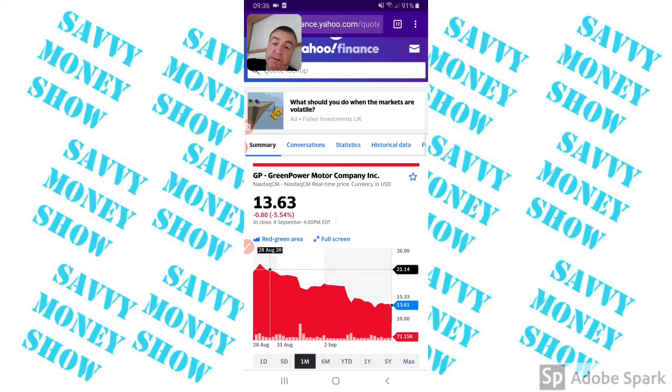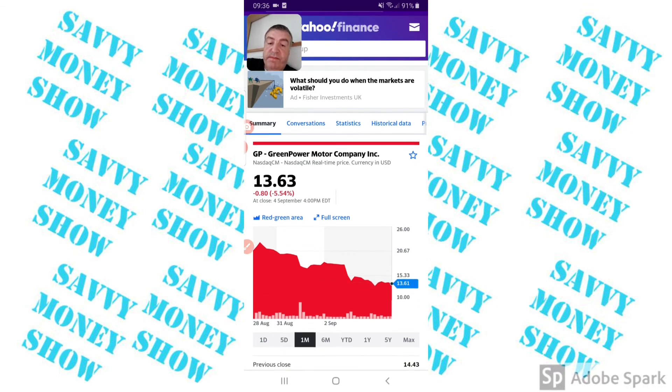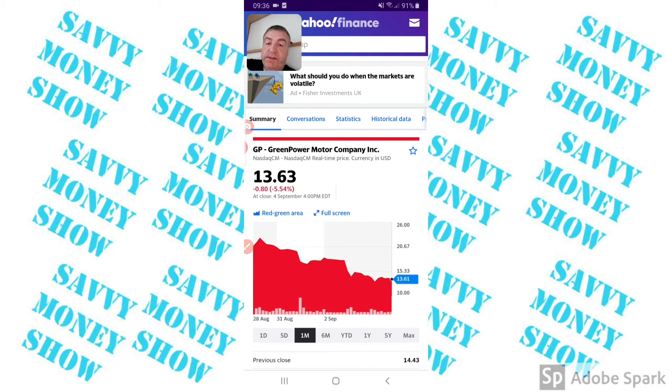Green Power — I had people telling me I was missing out and it's gone up there. It's like steps going down and then consolidating. As long as it stays here it'll start stepping upwards. I'd want confirmation before getting in — I think now is a good time, maybe wait for it to hit 15.